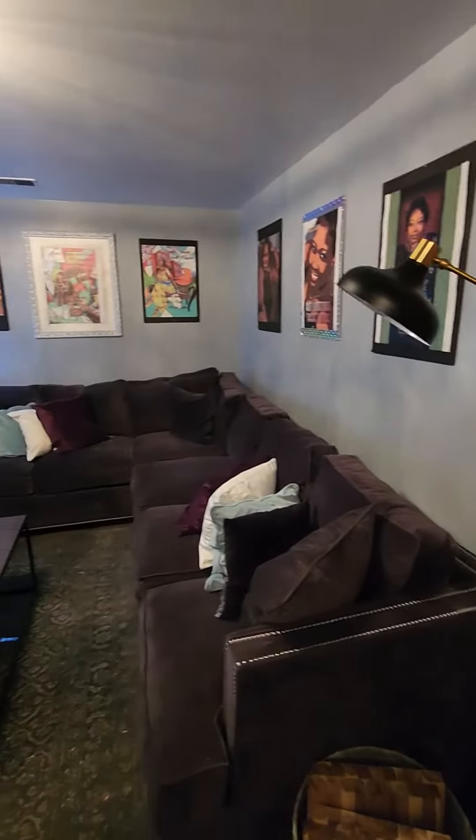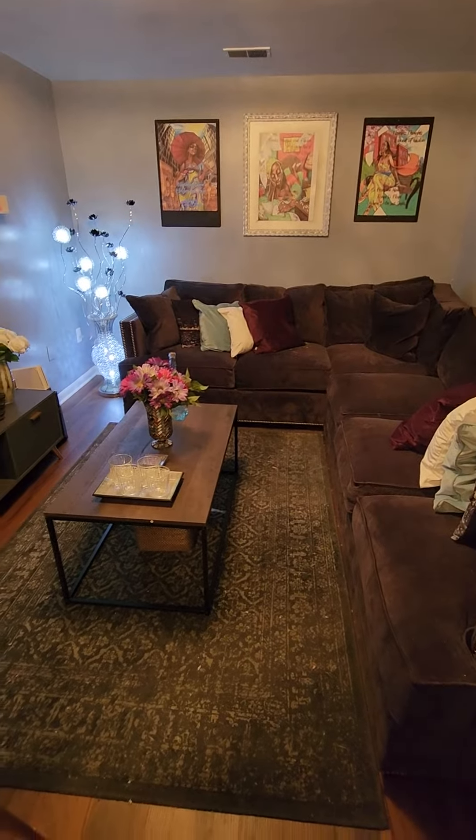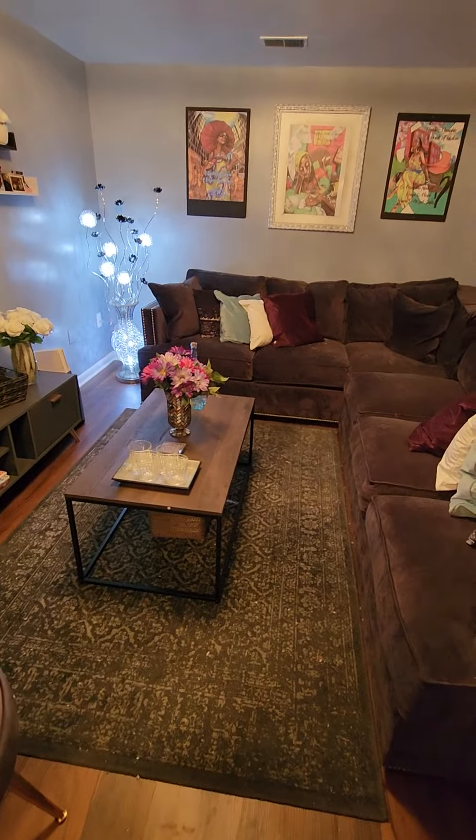I need a new rug because my seating area doesn't speak to me like I want it to right now, but I know the rug I want.